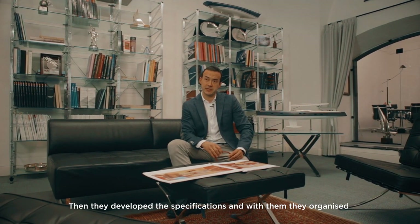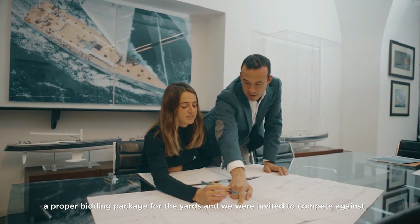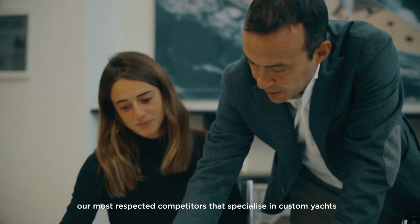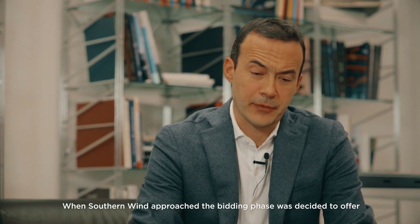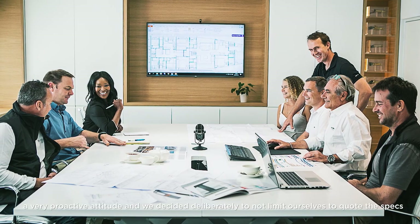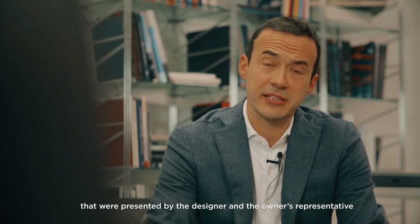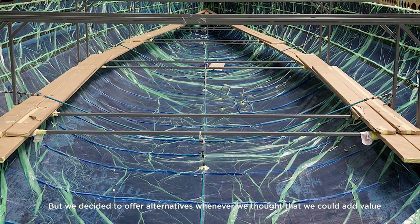They developed the specifications, and with the specification they organized a proper bidding package for the yards. We were invited to compete against our most respected competitors specializing in custom yachts. When Southwind approached the bidding phase, we decided to offer a very proactive attitude and deliberately not to limit ourselves to quoting on the specification — we decided to offer alternatives whenever we thought we could add value.